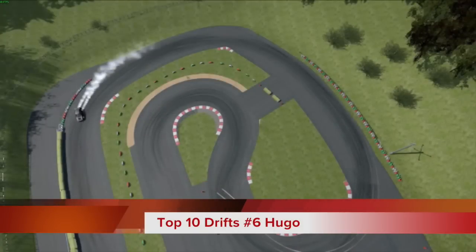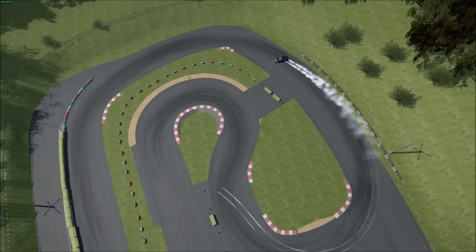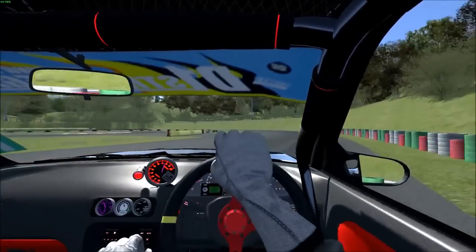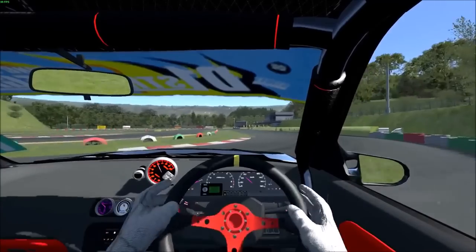Number 6 — Hugo. He's gonna be running a bird's eye view here on Assetto Corsa, and I like this because we get to really see the line, we get to see the clipping points, and overall we get to see that beautiful outside run. Look at that run, man — that was nice.